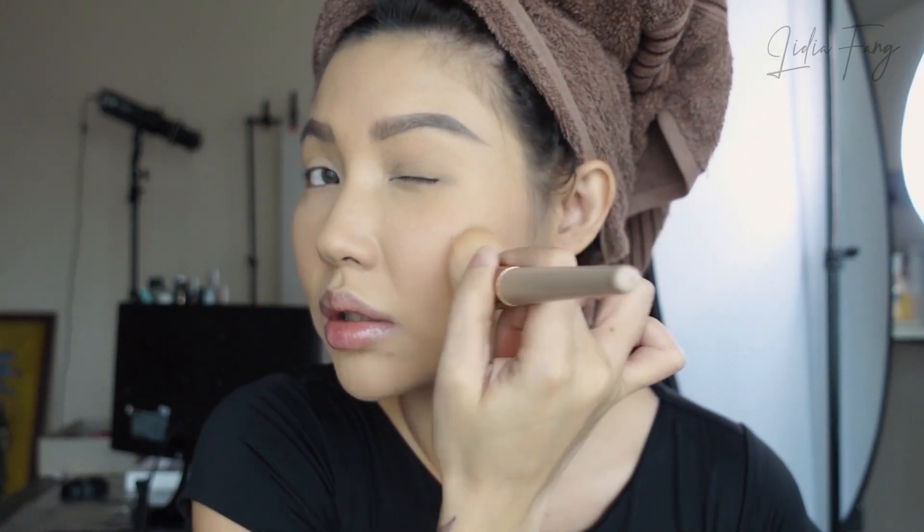Selanjutnya aku bakal pakai Clio True Blusher Palette. Untuk true blushernya aku pingin pakai campuran dua warna ini — warnanya bener-bener coral peach banget yang fresh. Moga-moga nggak cemong ya karena aku di sini liatnya kamera bukan kaca. Terus aku pingin nambahin kayak glitter dikit.